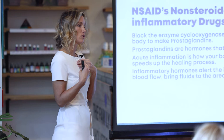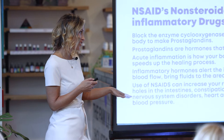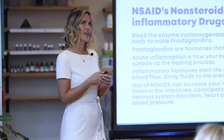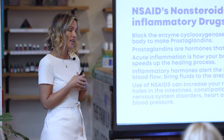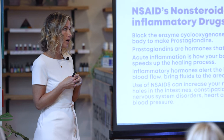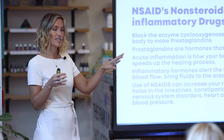The use of NSAIDs can increase your risk of stomach ulcers, holes in the intestines — think leaky gut — constipation, allergic reactions, nervous system disorders, heart attacks, strokes, and high blood pressure. A client's husband got a bleeding ulcer from taking Tylenol — it can literally cause holes in your stomach. NSAIDs also leave metabolic debris in the liver. I use a homeopathic called Medicord that detoxes out pharmaceutical residues from the body.